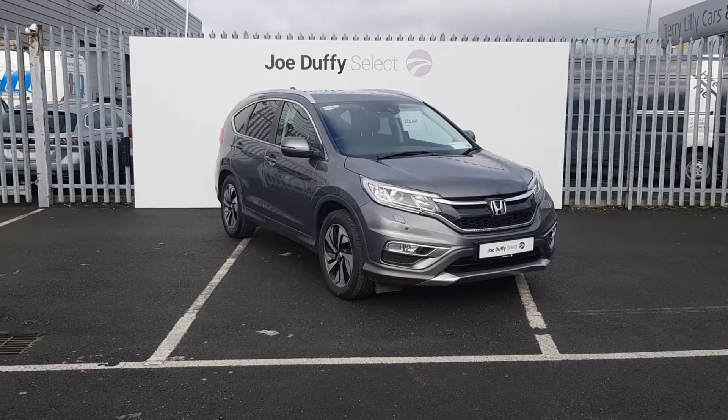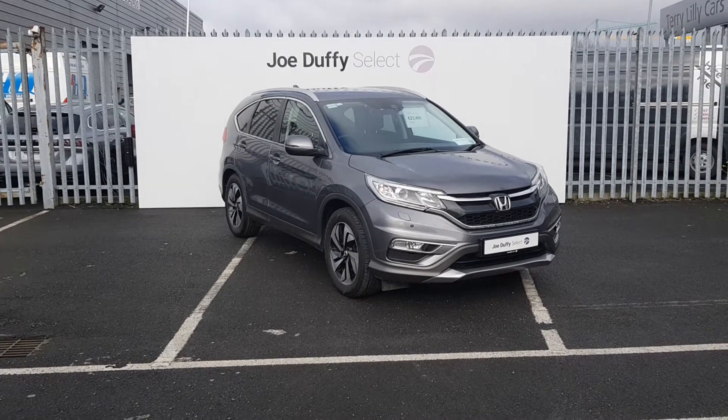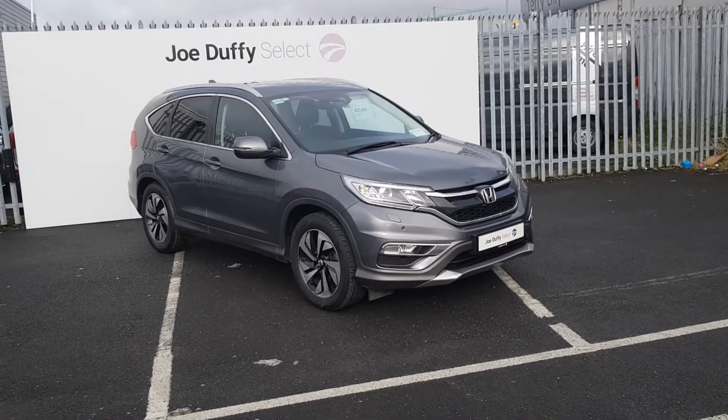Hi, welcome to Joe Duffy's Select North. Today we have our 2017 Honda CR-V. It's a 1.6 litre diesel, manual transmission, finished off in grey.